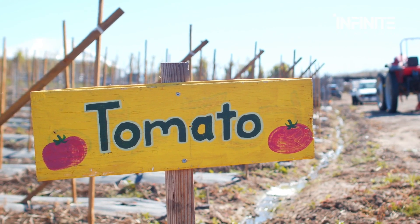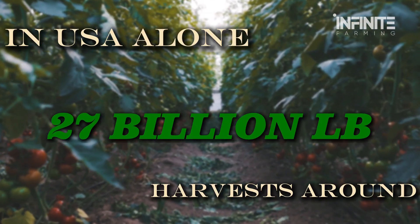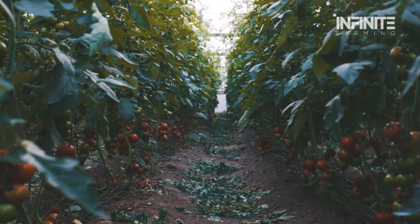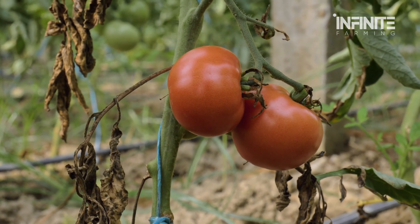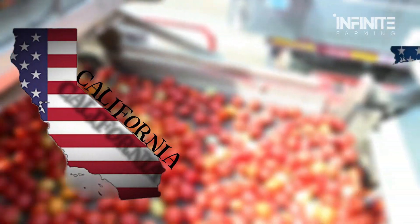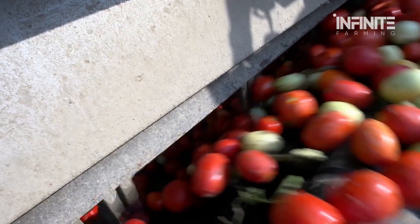Tomatoes are one of the most widely consumed crops in the world, and the United States alone harvests around 27 billion pounds of them every year — enough to fill thousands of Olympic-sized swimming pools. Two states dominate the industry: California and Florida, accounting for over two-thirds of all fresh tomato production in the country.